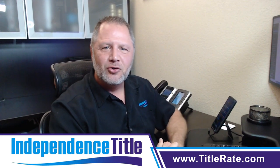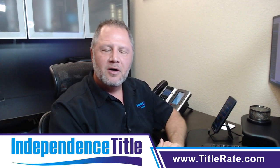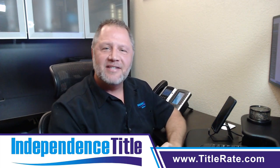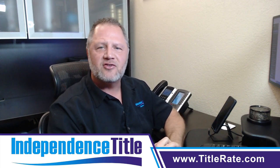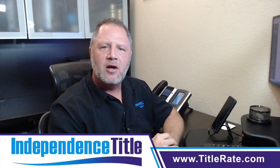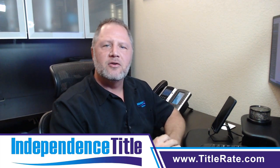Hello everyone, welcome back to session number two of what to do when you're a newly licensed agent. My name is Kevin Tatcher, the founder and CEO — Chief Everything Officer here at Independence Title — coming to you with a video talking about what is the second thing you need to do.